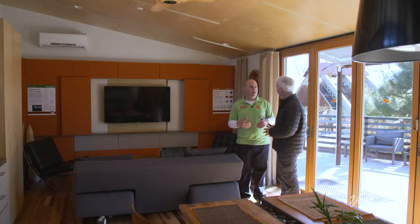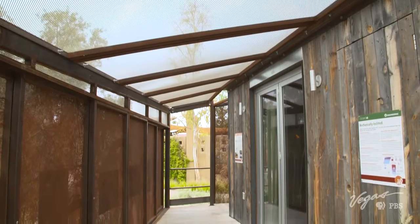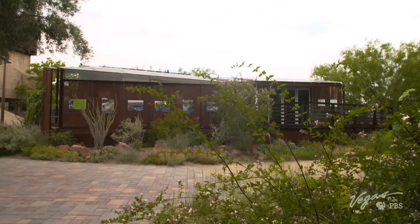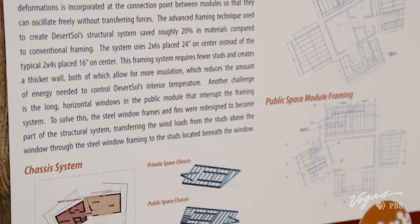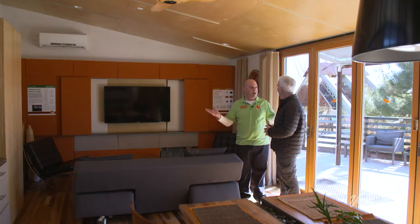UNLV created this home as one that could be marketed towards people looking for a second home — though it's large enough for a primary home for many. They designed it so you can move it to wherever you are in the desert Southwest. The home is built on two chassis — an early form of a mobile home — joined right in the middle by the bathroom. After the home is moved, the decking and window boxes are installed, and you have the completed home.